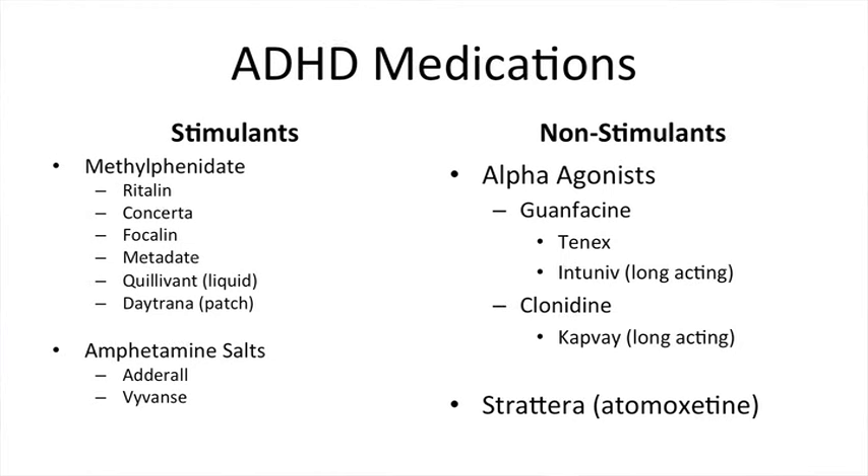Overall, stimulant medications are generally tried first because they are the most effective. But if there are side effects with a stimulant, then the non-stimulants can be tried. This is decided individually for each patient in conjunction with their doctor.